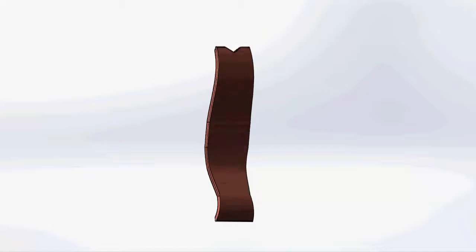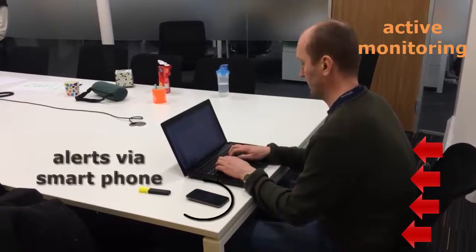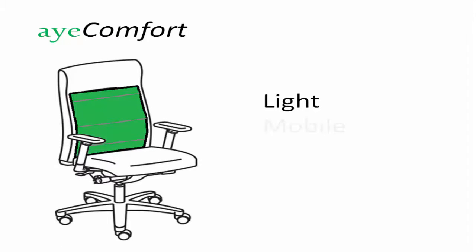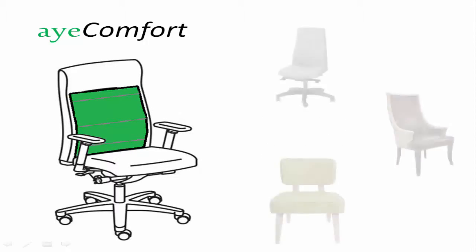Eye Comfort is your everyday interactive helper, reminding you to keep a healthy sitting posture. It uses state-of-the-art sensor arrays to monitor and report posture changes in real time. Compared to existing products, Eye Comfort is light, mobile and can be attached to a variety of chairs in your office or home.